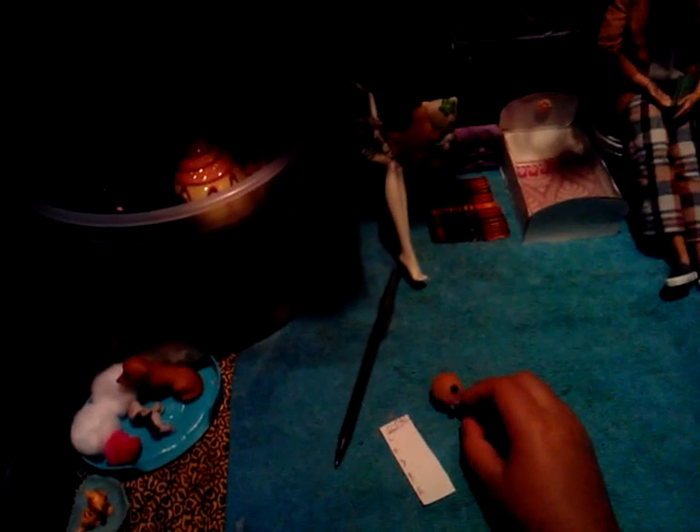Do you know how do you spell 'stuffed animal'? Just put S-A for stuffed animal. Okay, let me write S-A.